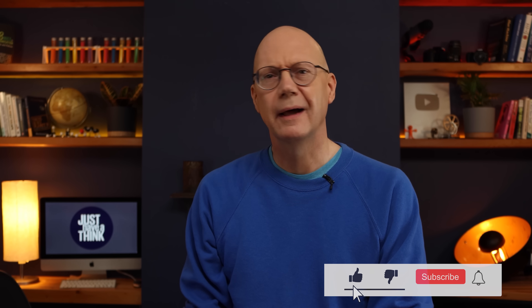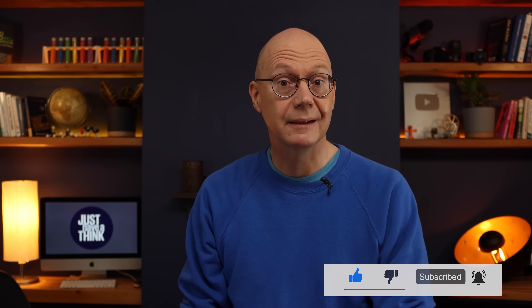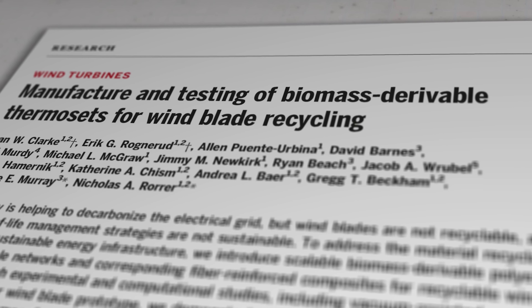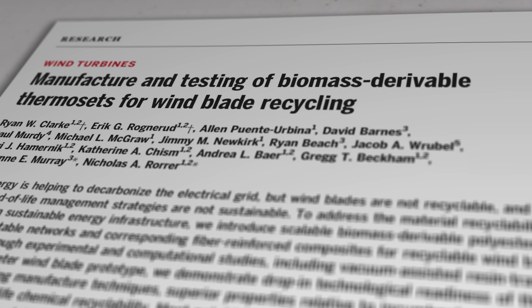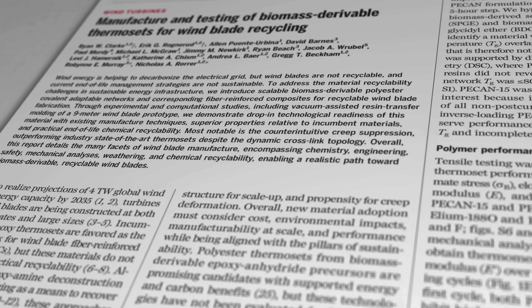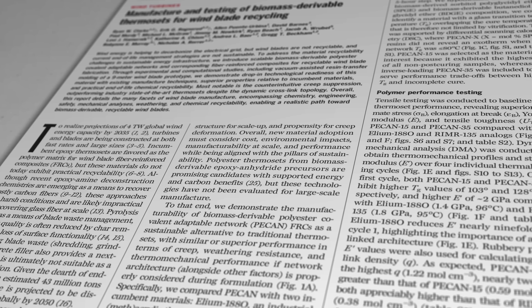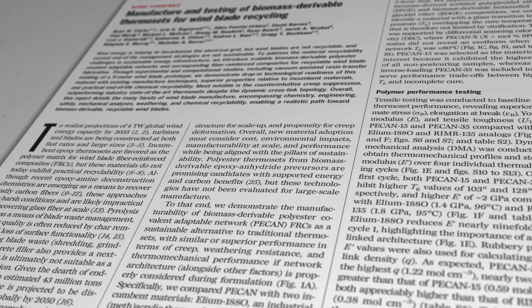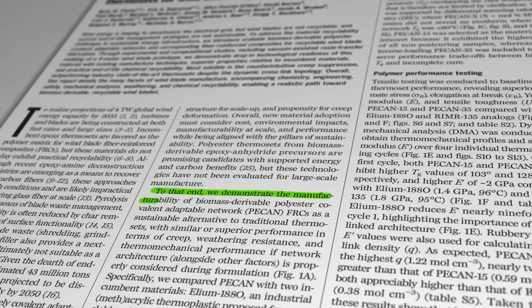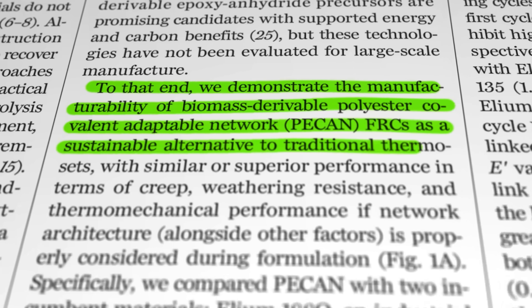Anyone who can find a workable solution to that conundrum is therefore likely to become quite popular with the world's turbine manufacturing community, as well as environmentalists concerned about the impacts of blade disposal. That was a big part of the motivation for the team at NREL, whose research paper published in August 2024 in the journal Science outlines a method for the production of what they describe as biomass-derivable thermosets — or, to give the full scientific description, biomass-derivable polyester covalent adaptable network fiber-reinforced composites, or PECAN FRCs.